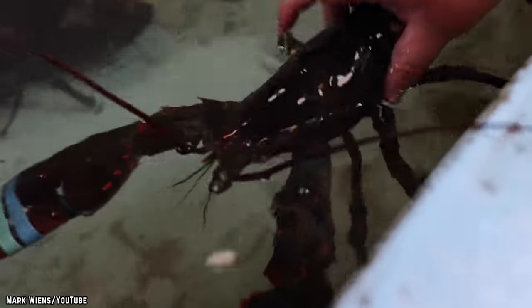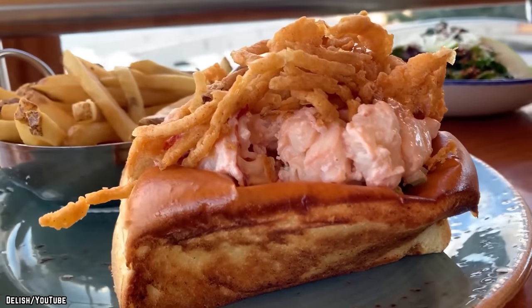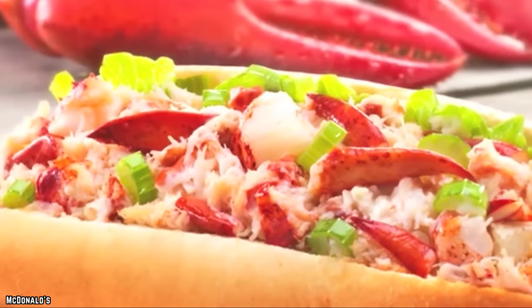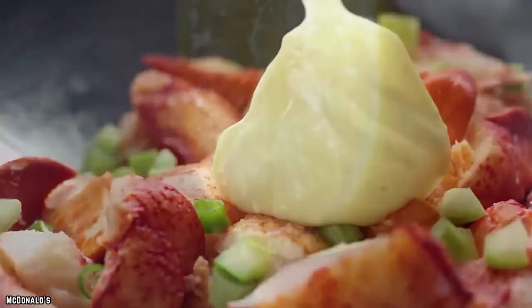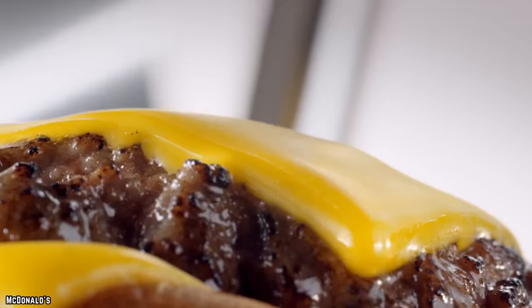Most legitimate lobster joints feature a tank of live lobsters fresh for the picking, because lobster has to be served as fresh as possible to be as delicious as possible. Since the average McDonald's restaurant can't accommodate a live lobster tank, the lobster meat morsels in the McLobster roll are anything but fresh. They are often kept warm under a glowing red heat lamp. This method of cooking from frozen and heat lamp warming may work for burgers, fries, and chicken nuggets, but not for seafood. As predicted, the McLobster is rubbery and tasteless — it's like eating a buttery sub-roll jam-packed with pencil erasers and rubber bands.